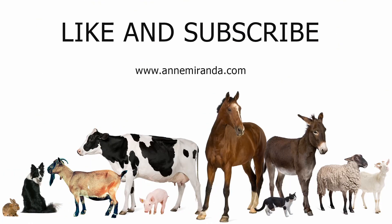If you enjoyed this book, please like and subscribe, and visit our website at www.annemiranda.com. Until next time, happy reading!